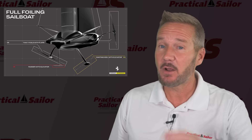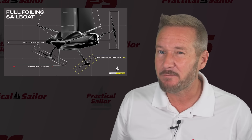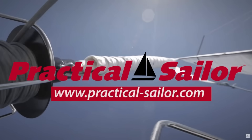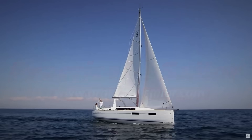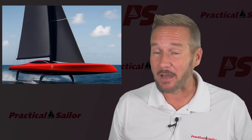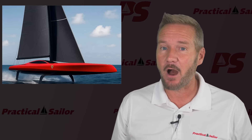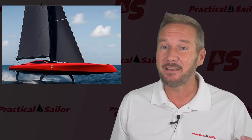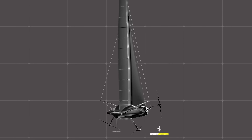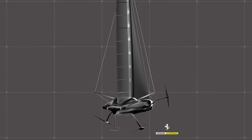Ferrari's building a sailboat — and not just any sailboat. This thing looks like it fell through a wormhole from the year 2050. Ferrari calls it the Hyper Sail, and it's their first ever sailboat. If that name sounds like something Iron Man would build, you're not far off, because it's not a cruising boat, it's not even a racing boat in the traditional sense.